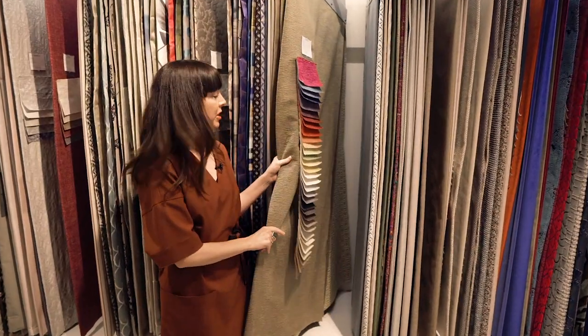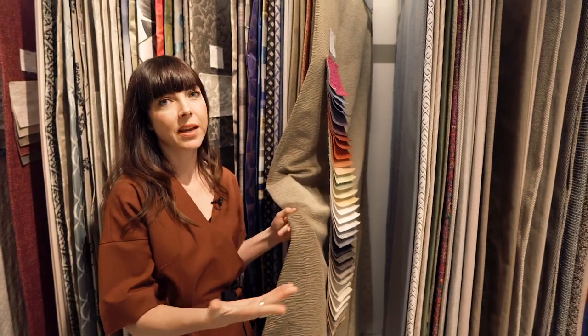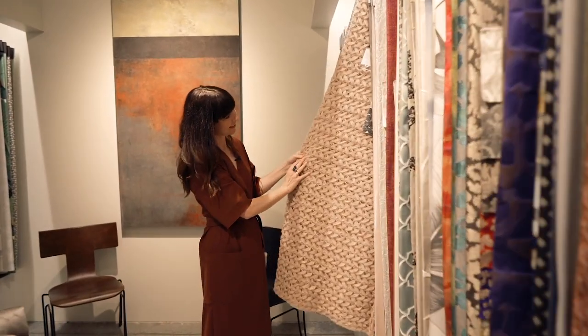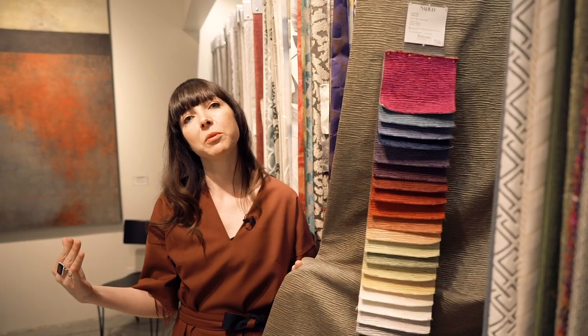Schumacher is another great line that we use for fabrics, and because they have these large pieces, if our client decides they like the colorway we're considering but want to see a larger sample, the showroom will often let us borrow these. We can drape it over an upholstery piece so the client can get a better feel for what it would be like in their home.